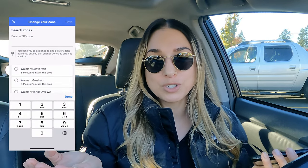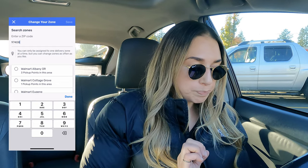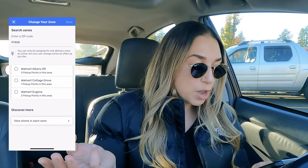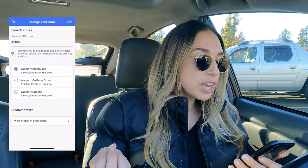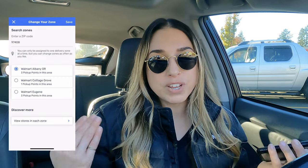The next tip is changing your current zone. Let's say you're moving to another state or visiting family for the summer and still want to deliver with Spark driver — you can change your zone. Go to the bottom right corner, tap 'More,' then 'Your Zone,' and in the right-hand corner tap 'Change.' Enter a zip code where you want to potentially deliver, and it will give you locations within that area. You can only be assigned to one delivery zone at a time, but you can change zones as often as you like.